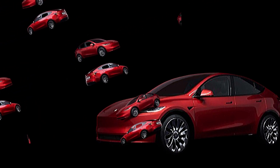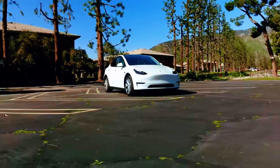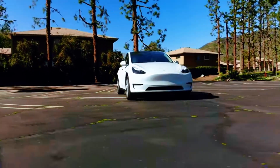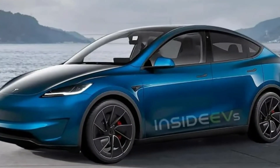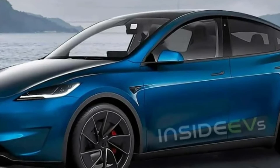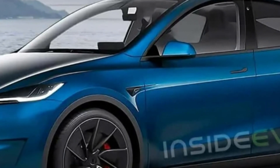Are you ready to embrace the new era of the Tesla Model Y? The Model Y Juniper brings a revolutionary design with a full-width LED light bar and split headlights, promising not only a more modern look, but also an enhanced driving experience. Have you ever wondered how these changes might transform your perception of an electric SUV?